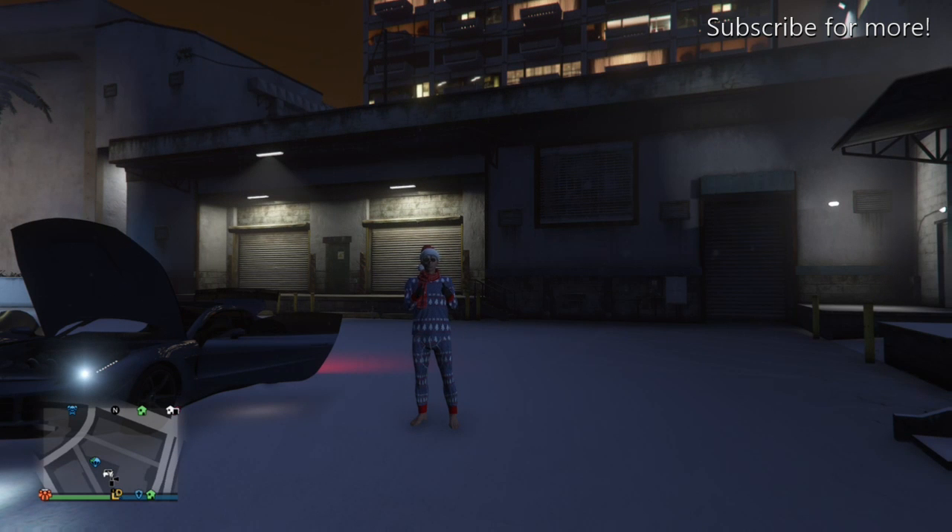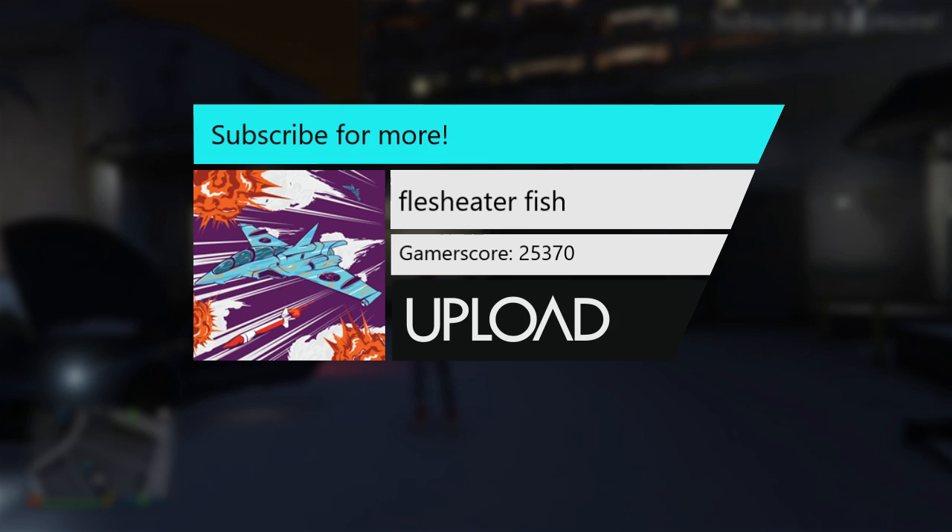Anyway guys, that's it for this video. Make sure to leave a like if you enjoyed it and subscribe for new videos. Goodbye!